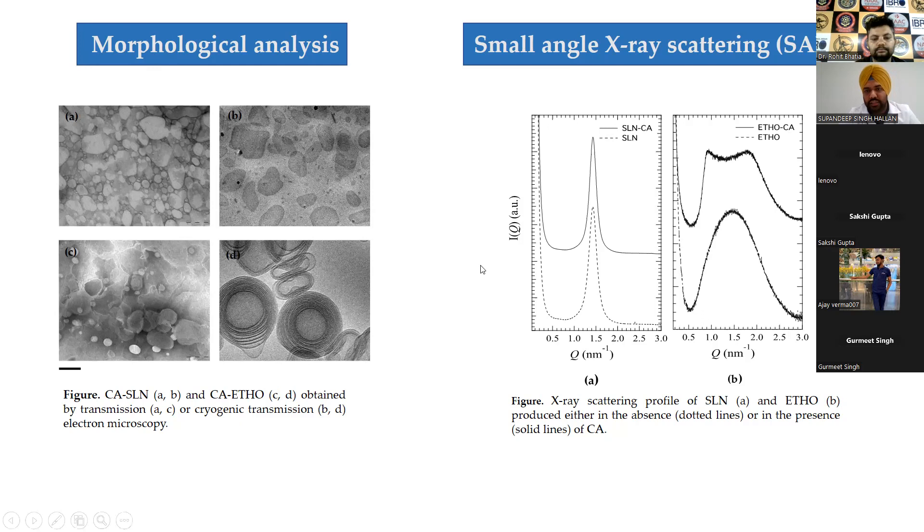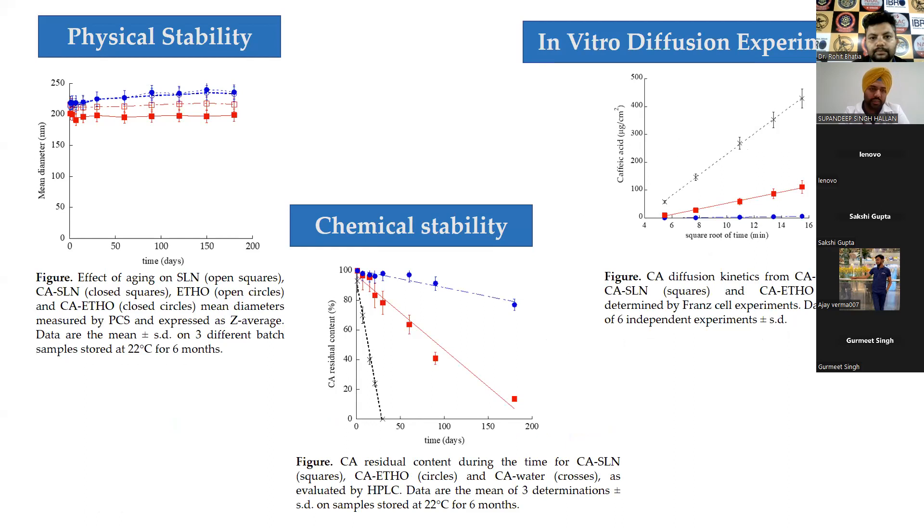On addition of caffeic acid there was no change in the lamellar organization of SLN. In the case of ethosomes, a peak showed lamellar organization, but on addition of caffeic acid there was a significant shift in charge density and two different peaks became visible — indicating a multilamellar structure with caffeic acid inside. This confirmed that the whole of the caffeic acid was associated with the lipid part of the vesicles, consistent with the TEM images.